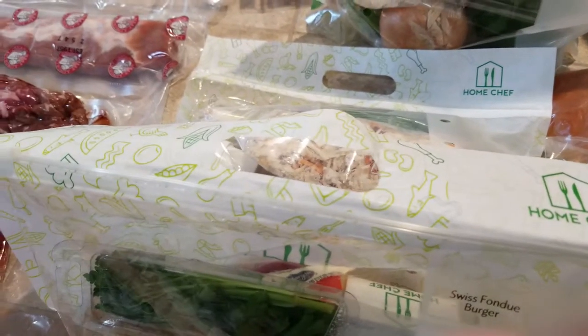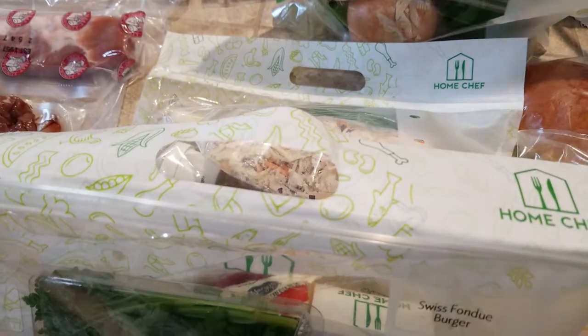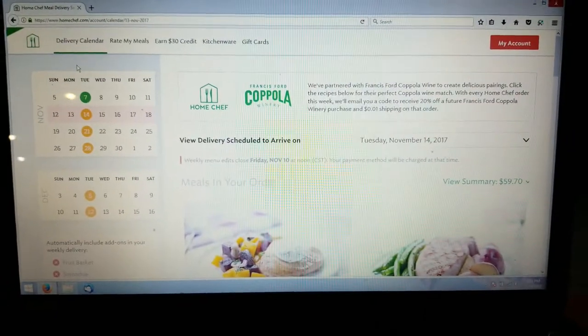That's per week and it will automatically charge your card, so you have to go in and pick the food you want. They'll often have many different meal options to choose from. Let me bring you to my computer and show you exactly what I'm talking about.